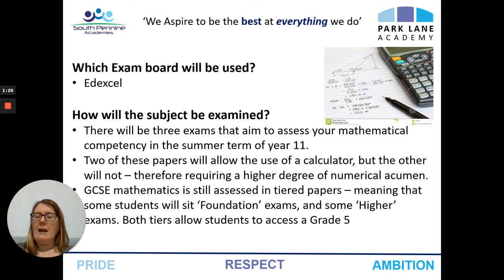The exam board we will use is Edexcel and the exam consists of three papers. Each paper is one hour thirty minutes long. Two of these papers allow the use of a calculator and the other paper does not. It's assessed in tiered papers, meaning that some students will sit the foundation exams and some will sit the higher exams. But at both tiers, it will still allow students to access a grade five.